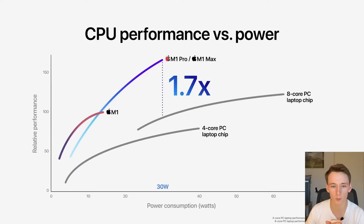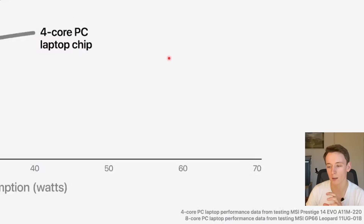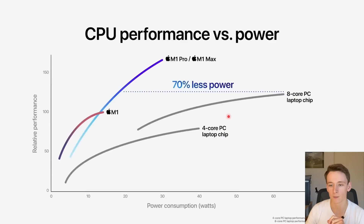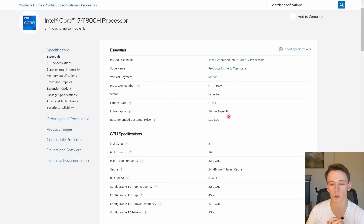We can see a dramatic improvement comparing M1 to M1 Pro and M1 Max. In the fine print we can see what these 4 core and 8 core parts exactly are. The 4 core part is a Tiger Lake Core i7-1185G7 — a 4 core, 8 thread part, up to 4.8 GHz, on the 10 nanometer SuperFin process. And for the 8 core part, it is an MSI GP66 Leopard, which has a Tiger Lake 11800H — 8 cores, 16 threads, up to 4.6 GHz, also on 10 nanometer SuperFin.